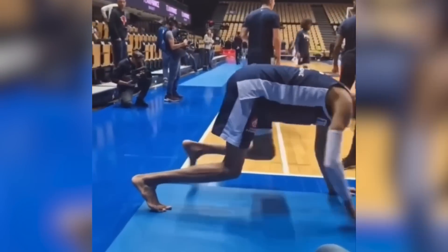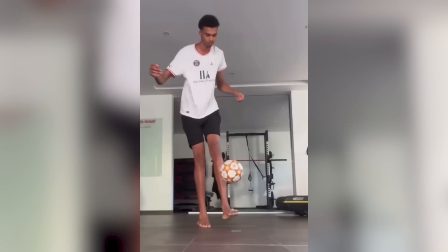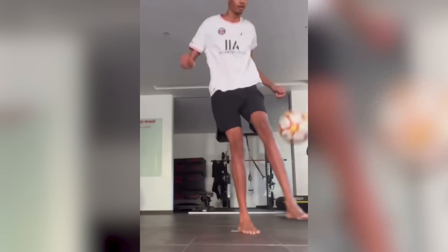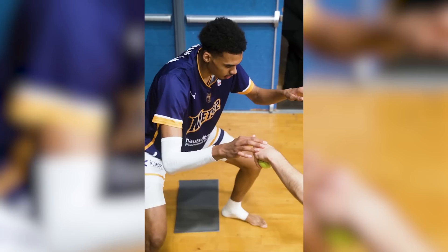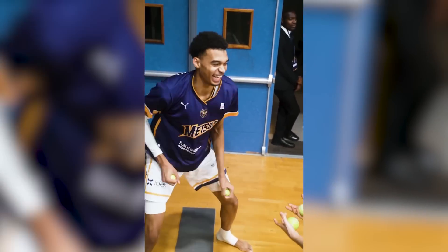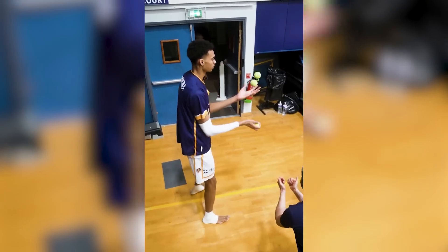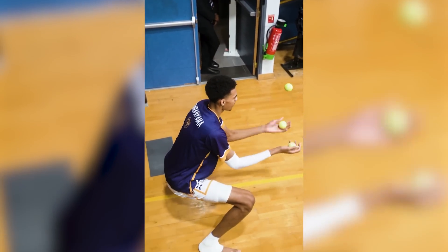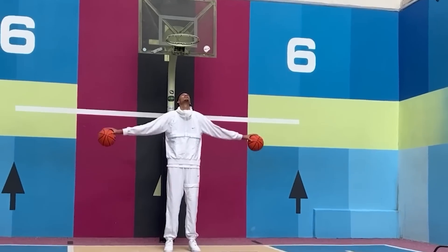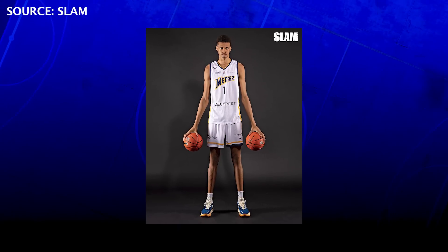But how did he get his crazy coordination? Wembanyama has amazing coordination, especially considering he's still growing into his body. This is because of the many hand-eye coordination exercises he does on a daily basis, and these exercises have drawn crowds. This includes juggling with tennis balls as a quick pre-game warm-up. He can even juggle three regulation-sized basketballs at one time, something he did during a SLAM photo shoot.